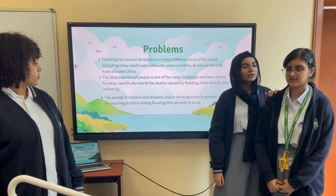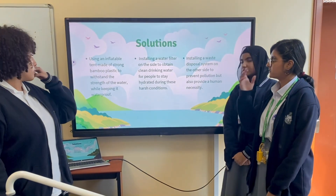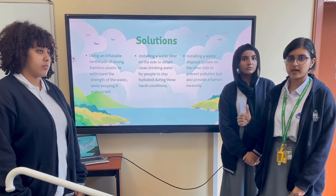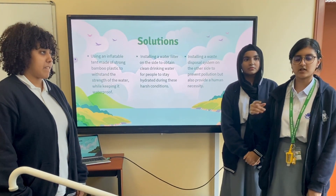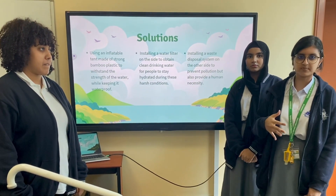Now Zeta will talk about the solution. We have devised a method using an inflatable tent which is made of bamboo, which is both strong and waterproof. On one side we've installed a water filter for clean water, and on the other side a waste disposal system to reduce pollution.